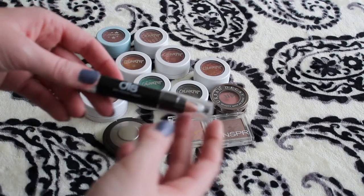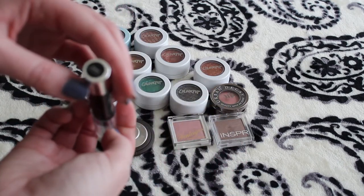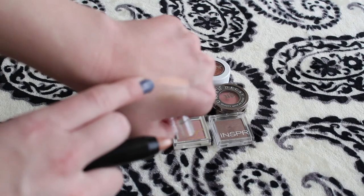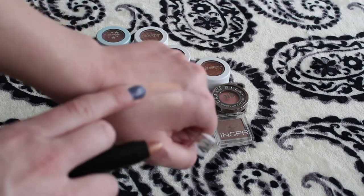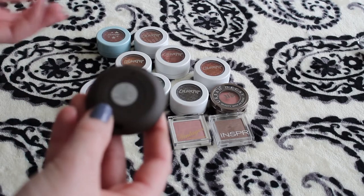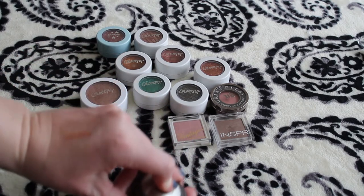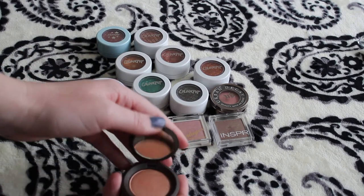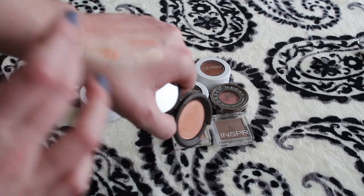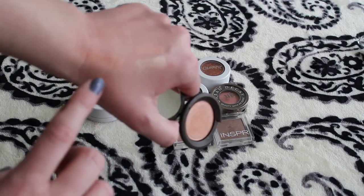And then this is from DSL, Eyeshadow Crayon in Illusion. It's definitely more of a peachier, tan shimmer. This one is a Becca — I think it's an eyeshadow, maybe a highlighter, I'm not sure. It's in the shade Rose Gold. Obviously I'm using it as a shadow. It's really, really pretty — Becca Cosmetics always has very, very pretty products.